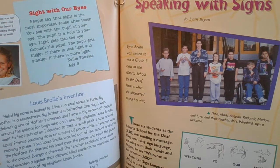There's a caption here. It says Theo, Mark, Artobio, Radomar, Marlow, and Errol and their teacher Mrs. Woodard sign a welcome. Another caption: Lynn Bryan was invited to visit a grade 3 class at the Alberta School for the Deaf. Here is what she discovered during her visit. This is a picture of the kids and their teacher. And Lynn Bryan, our author, went to the Alberta School for the Deaf to find out what that's like.